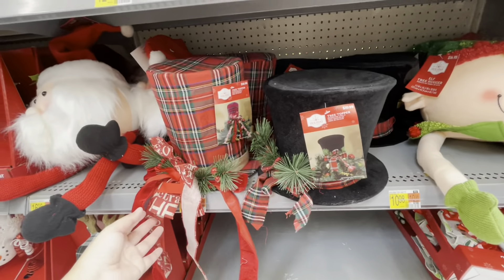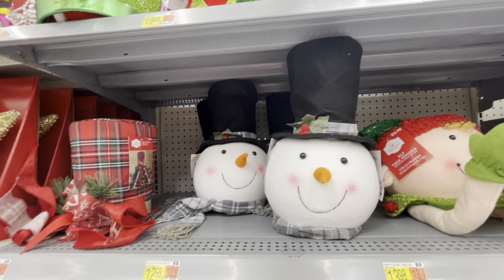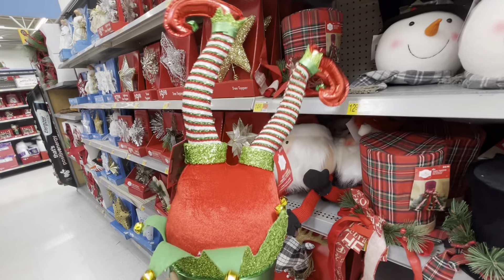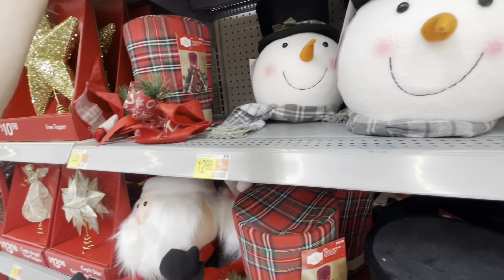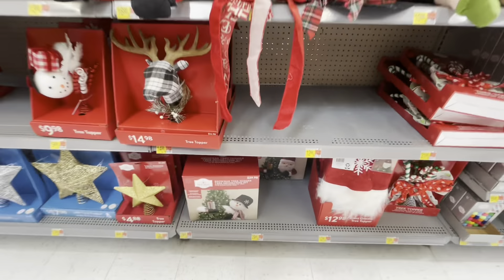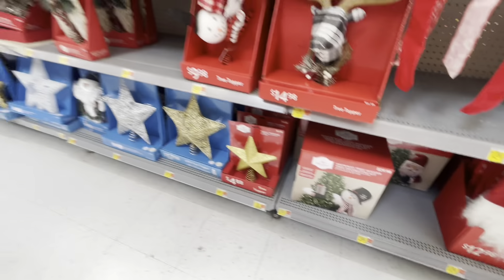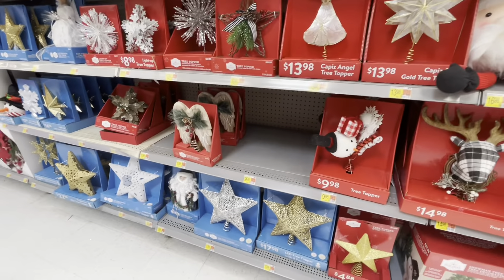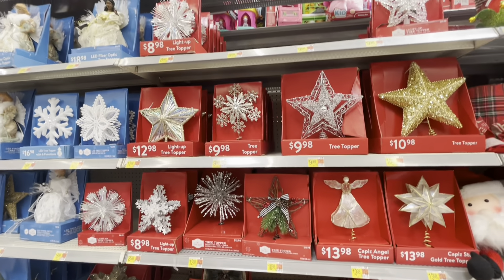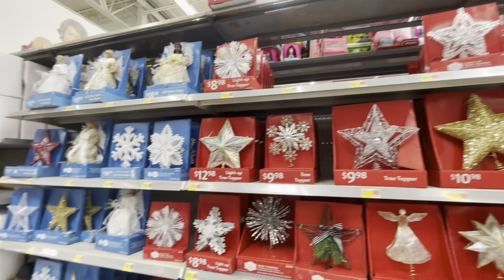They have an elf, a snowman hat, a Santa Claus, and this one — I love this one — the elf feet. That one was my favorite by far. And then obviously you have your regular ones: tree huggers, stars, and angels.